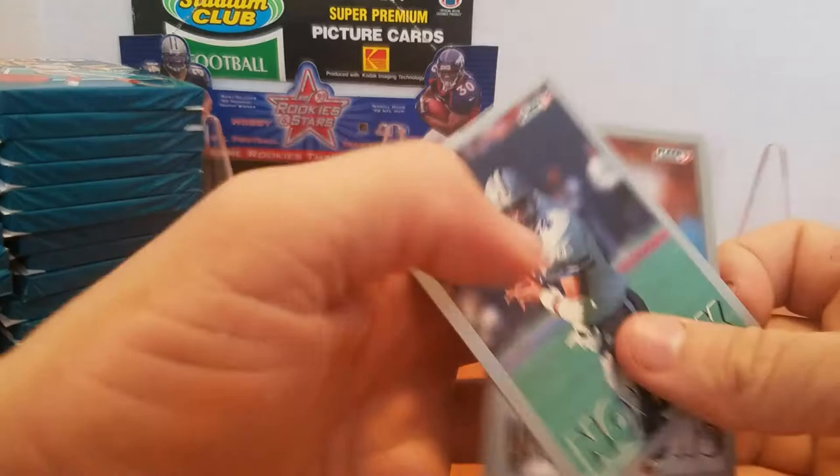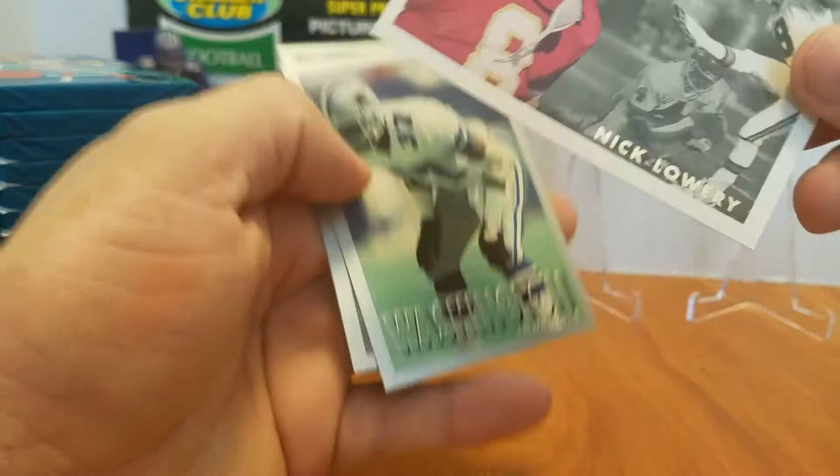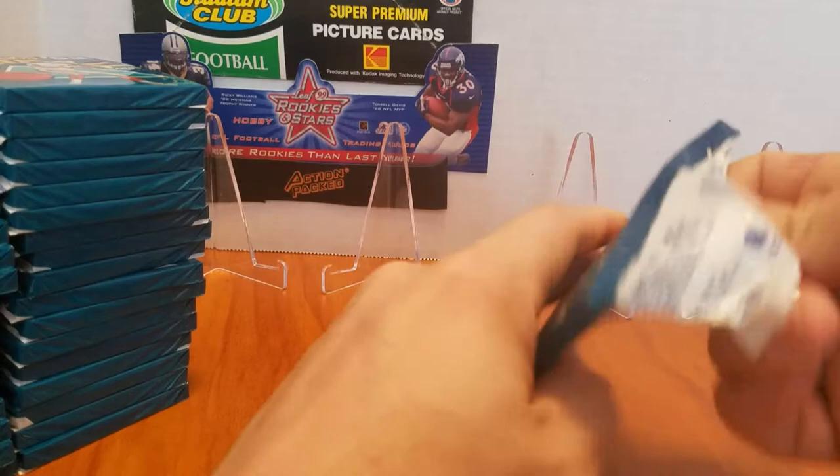Jane Ogden, one of my favorite tight ends from the 90s. Clay Matthews. We do have an insert in this pack — we're looking at Nick Lowry All-Pro. Gotta love kicker inserts. I love kicker cards, so I don't say that mockingly. I actually am a fan of the kickers.